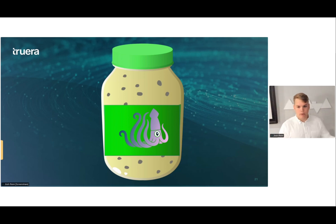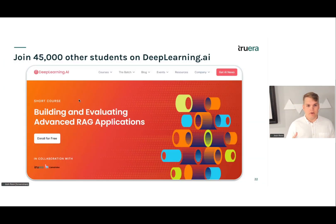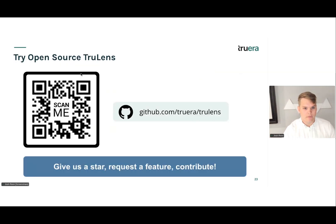TrueLens really combines all of these different ingredients to help make your application ready for production. To get started, you can join 45,000 other students on DeepLearning.AI with a great course we did with LlamaIndex called 'Building and Evaluating Advanced RAG Applications.' And you can find us on open source.